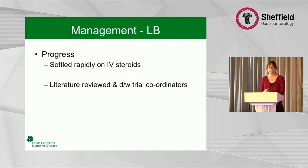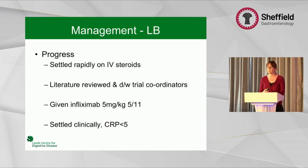She settled rapidly on the IV steroids, but it was clear she was going to relapse. After looking at the literature — there wasn't very much out there — and discussing with the trial coordinators, we gave her infliximab. This was in 2011, and at the time the only patients I'd given infliximab to were those with IBD with no oncology history. So it felt like quite a scary thing to do.